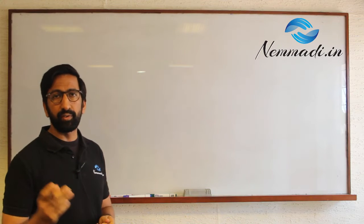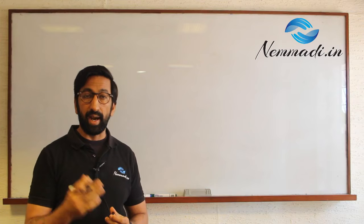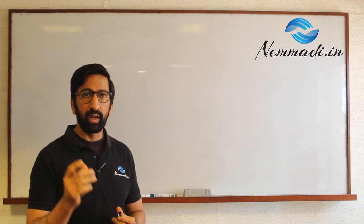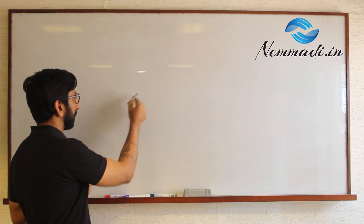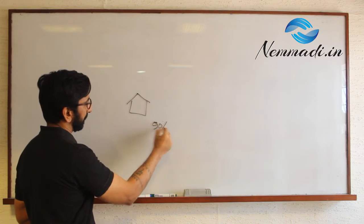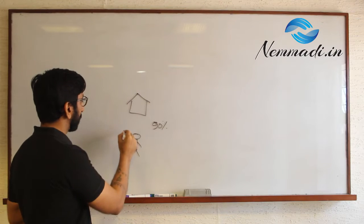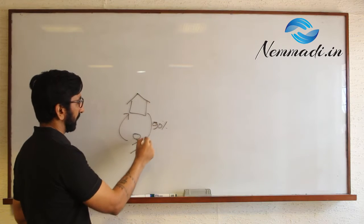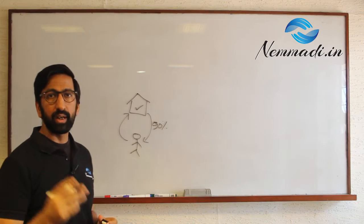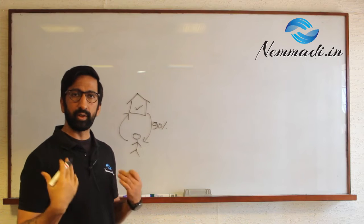You would have talked to a builder and purchased an apartment, gotten into an agreement, and potentially made payments to the builder over a period of time. When about 90% of the payment has been made to the builder, the builder will tell you to come and check that everything is okay with your apartment for you to take over. Now that is the most opportune time for you to get in touch with us.